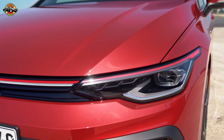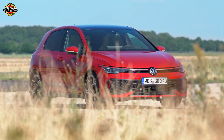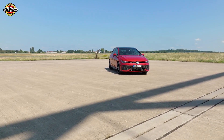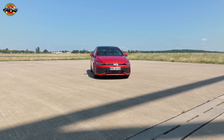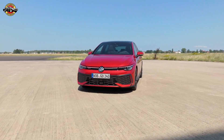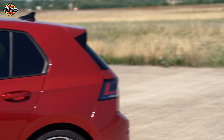Thomas Schaefer: "The Golf has been at the heart of the Volkswagen brand for half a century, offering affordable mobility for all at the highest technical level. This is precisely what we are now building on with the new evolutionary stage." Amelda Labe: "With Golf, we have written a unique success story. The Golf stands for the Volkswagen brand like no other model — a car for all generations — and this has been the case for 50 years."